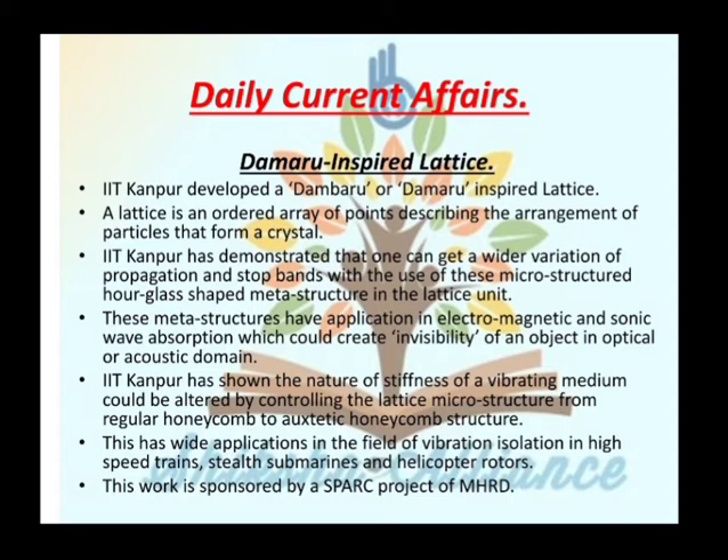IIT Kanpur has demonstrated that one can get a wider variation of propagation and stop band with the use of this microstructure — an hourglass-shaped meta-structure in the lattice unit. This meta-structure has applications in electromagnetic and sonic wave absorption, which could create invisibility of an object in the optical and acoustic domain.